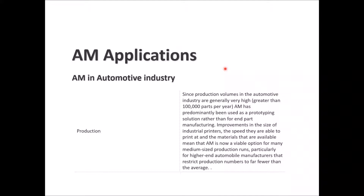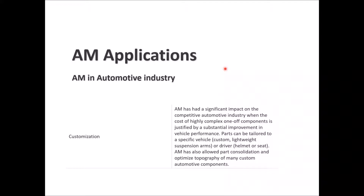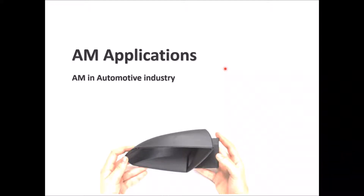Improvements in printer size, speed, and available materials mean that AM is now a viable option for many medium-sized production runs. In terms of customization, AM has a significant impact on the competitive automotive industry, especially when the cost of a highly complex one-off component is justified by substantial improvements in vehicle performance. We can see here a side mirror printed in the automotive industry using 3D printing technologies.